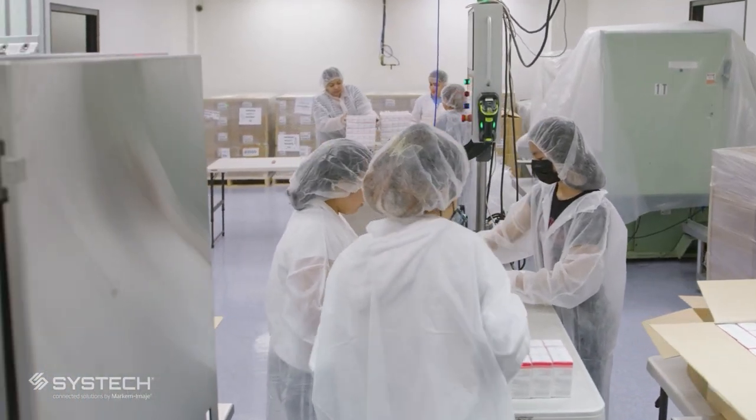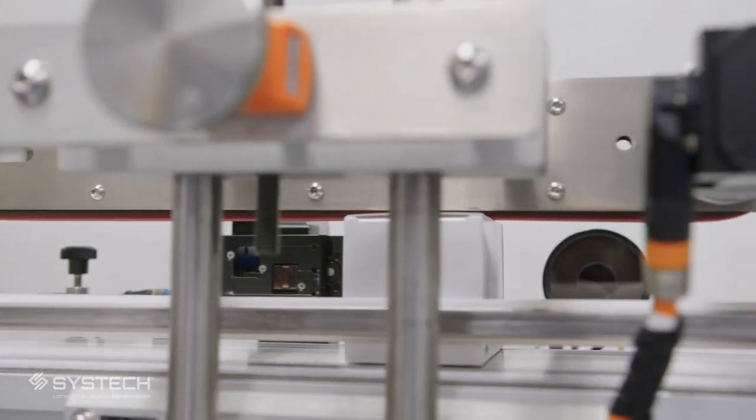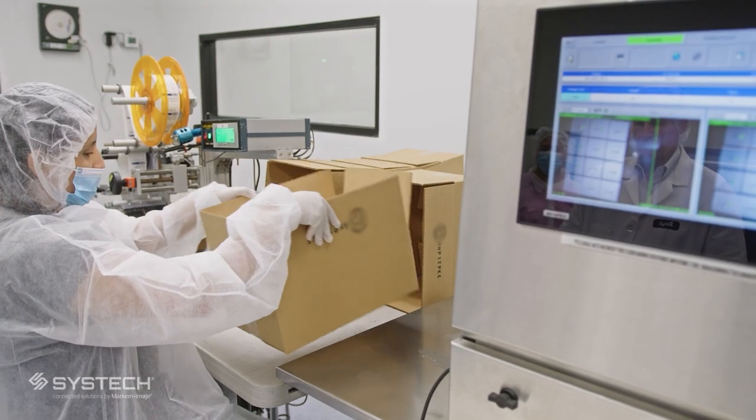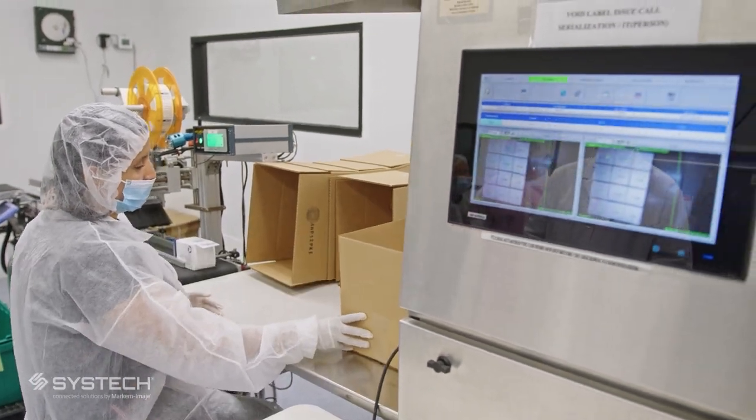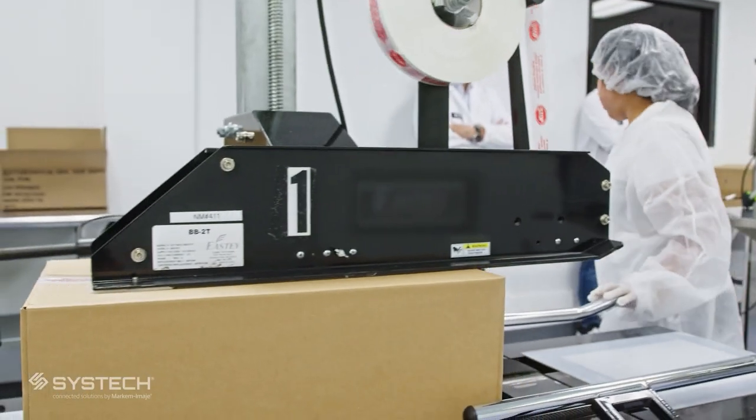The flexibility that SysTech has demonstrated I think is unparalleled — the ability to scale and adapt quickly. What's the cost if our line is down? What's the cost if product goes out that I can't put my name to and stand behind?